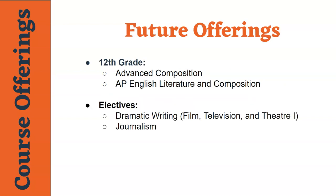As our school grows, we will offer more courses. During their senior year, students will have the option to take either Advanced Composition or AP English Literature and Composition. In addition, we hope to offer more electives, including Dramatic Writing and Journalism. Please stay tuned for more updates on those courses in the future.